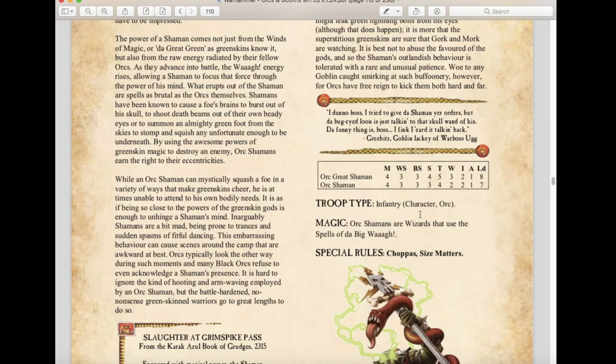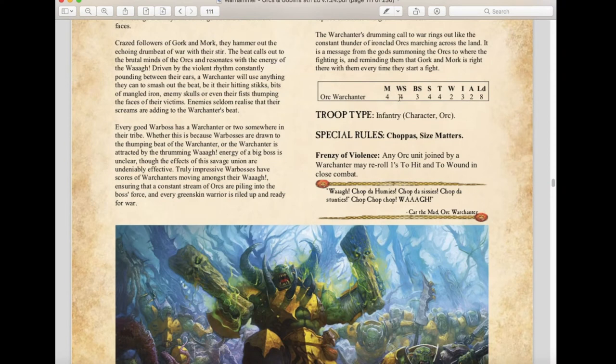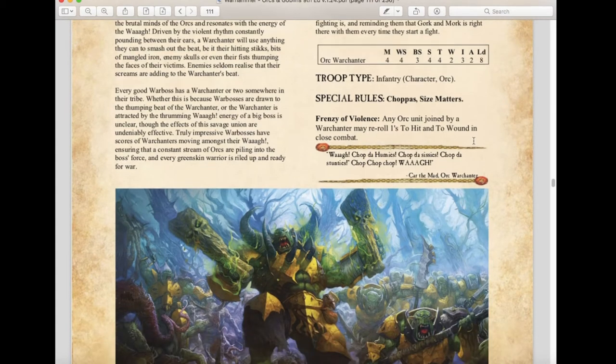Orc Shamans use spells from the Big Waaagh, and there have been changes to the magic rules for this army which we'll cover in detail later. We have the Orc War Chanter — a brand new unit to this edition, also found in Warhammer Age of Sigmar. Stats are: Movement 4, WS 4, BS 3, Strength 4, Toughness 2, Wounds 3, Initiative 2, Attacks, Leadership 8. They have Choppas and Size Matters. Their special rule, Frenzy of Violence, lets any Orc unit joined by a War Chanter re-roll ones to hit and to wound in close combat — a nice buff for lower weapon skill Orcs.